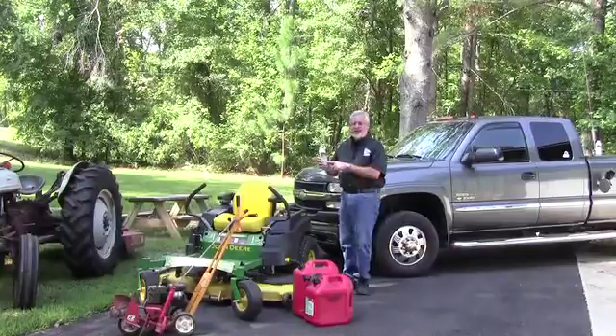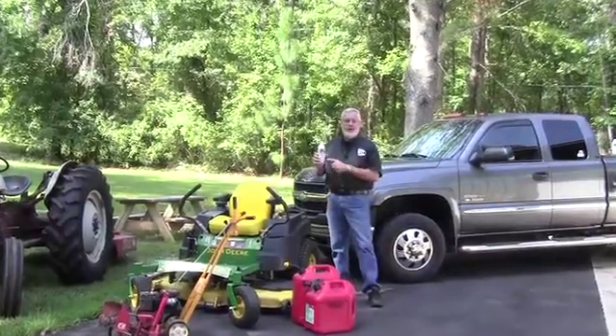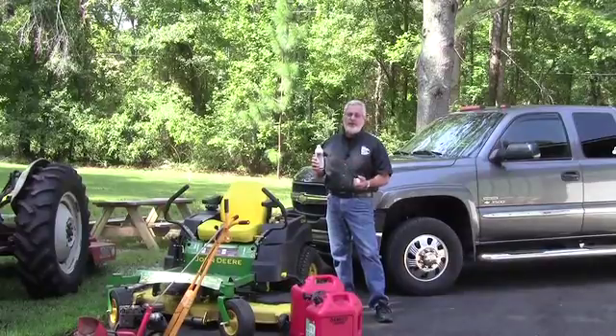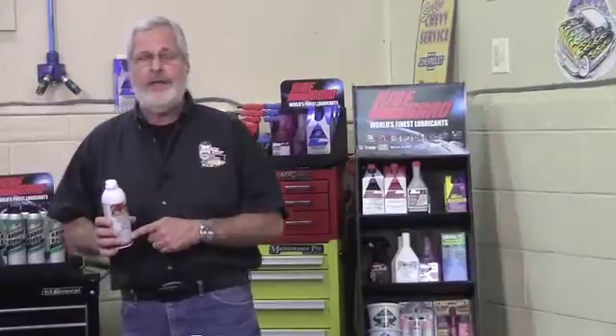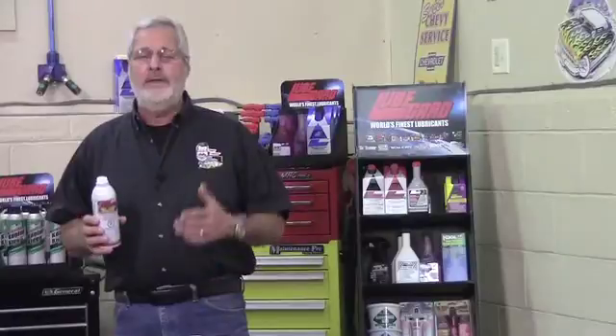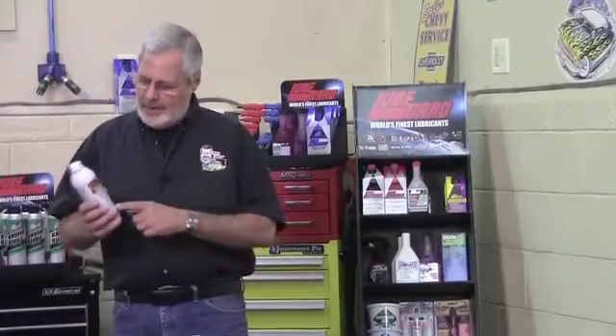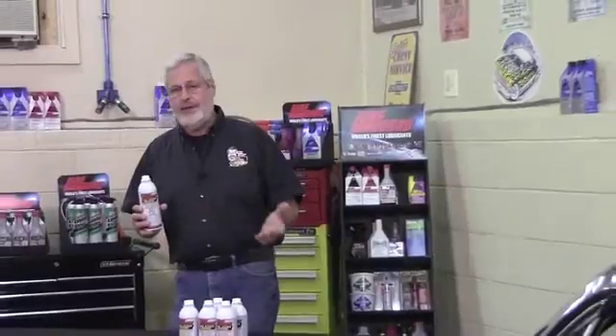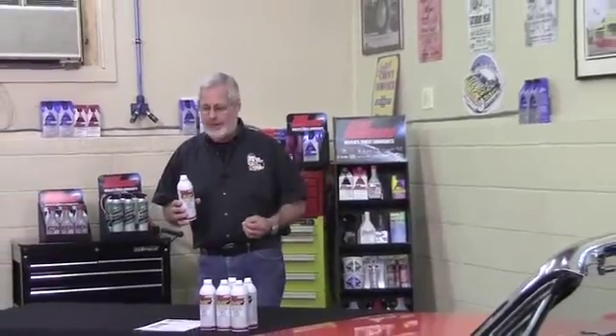LubeGuard Fuel System Booster also has a fuel stability additive. It stabilizes the short shelf life of the alcohol-based fuel we get today. A lot of the gasoline we get is 10 or 15 percent ethanol and doesn't have a long shelf life. Adding LubeGuard keeps it fresh for a long time and takes care of problems associated with ethanol, which can cause corrosion if moisture gets in it.